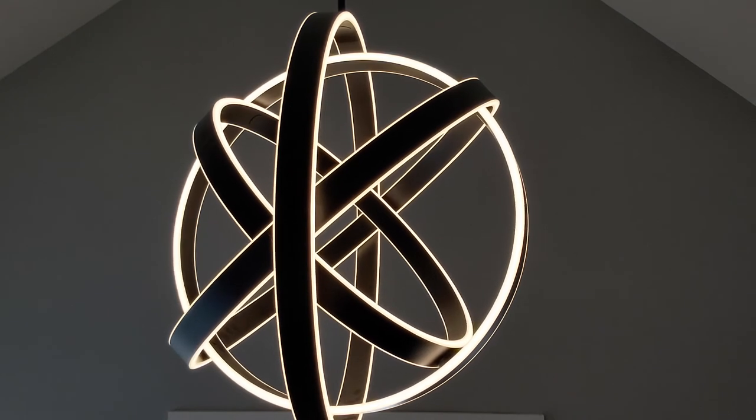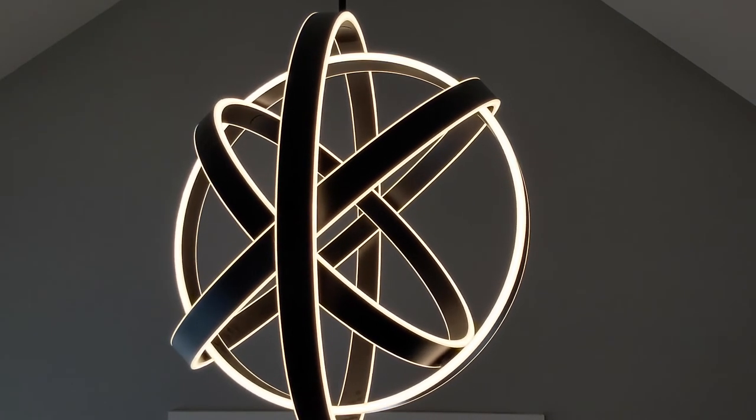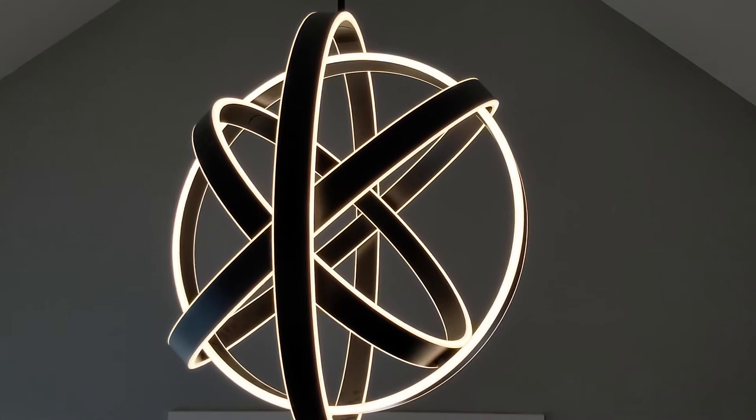To see more of the Kinetic and other pendants and chandeliers in the Modern Forms line, please visit our website at ModernForms.com.